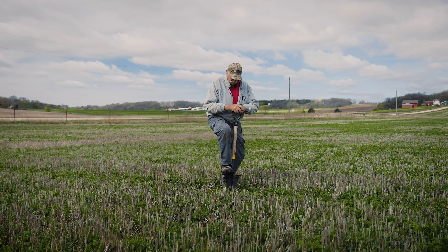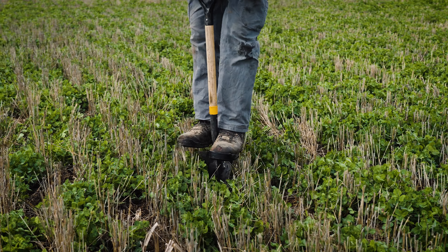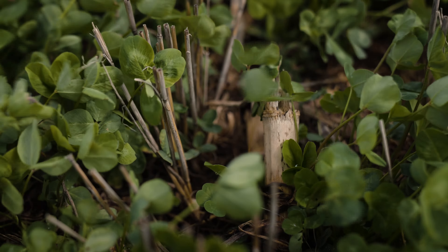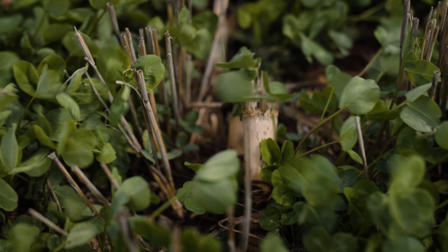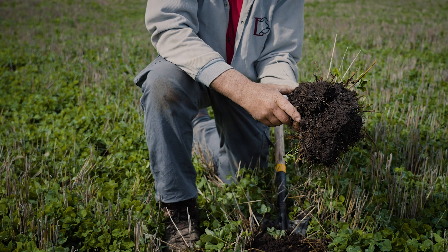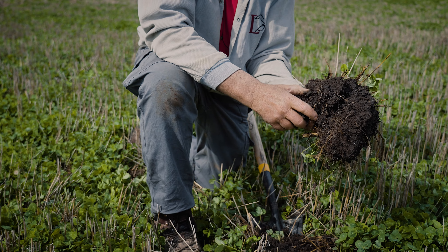We found out maybe we don't need to put all those inputs in the ground. Maybe we need to better utilize what we have there. But you just need diversity. Corn and soybeans are not diversity. We started adding some legumes, some cool season grasses, some warm season grasses, some brassicas to that whole picture. And you just see soil biology come alive.